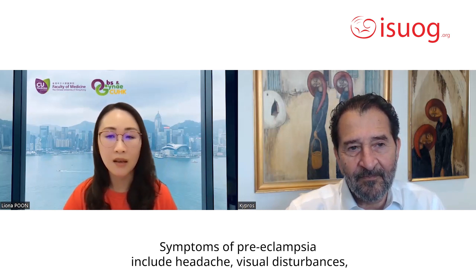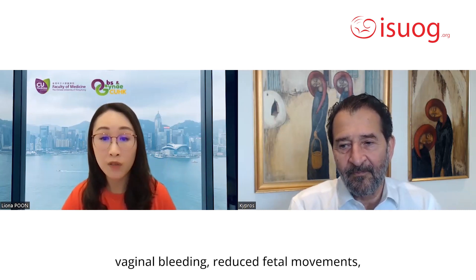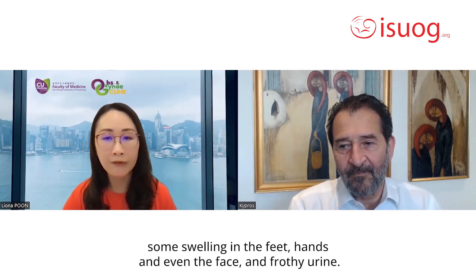Symptoms of preeclampsia include headache, visual disturbances, nausea, vomiting, abdominal pain, vaginal bleeding, reduced fetal movements, some swelling in the feet, hands, and even the face, and frothy urine.